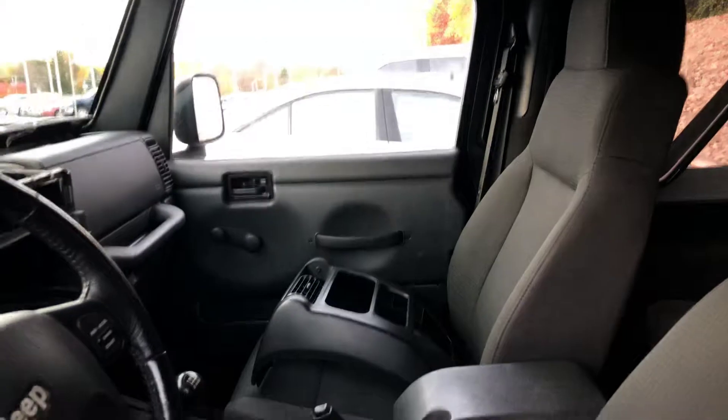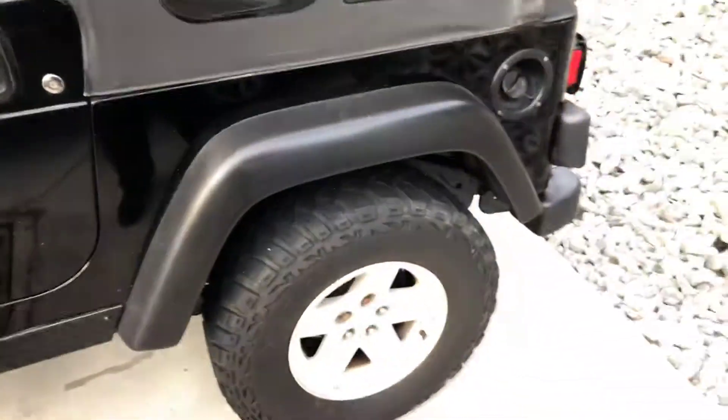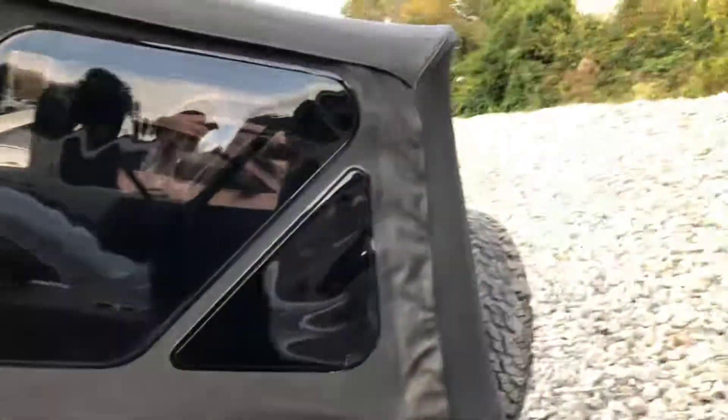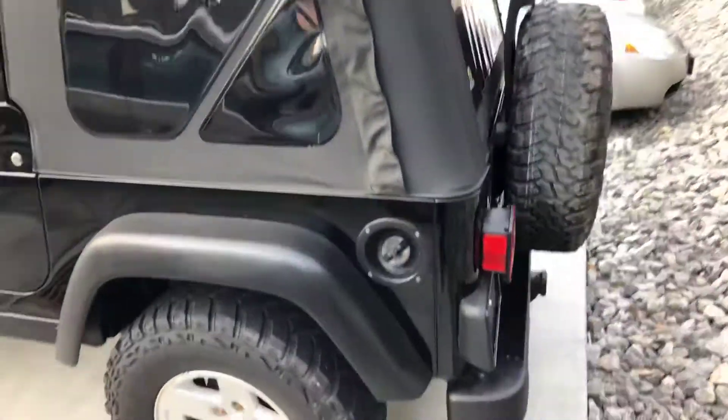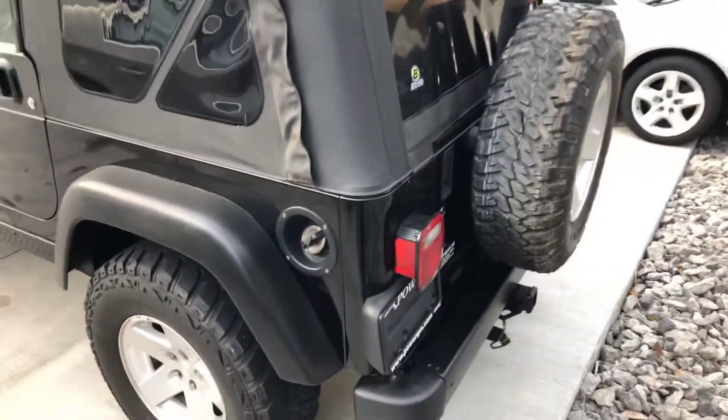We just got this Jeep in not too long ago, so our service department is still going over it. The center dash was taken off — just to be straight up about a couple things. The wire that connects the antenna to the radio was bad, so they were replacing that.